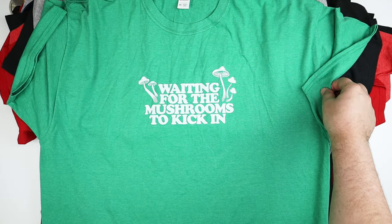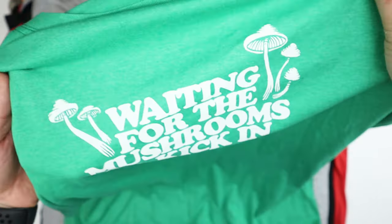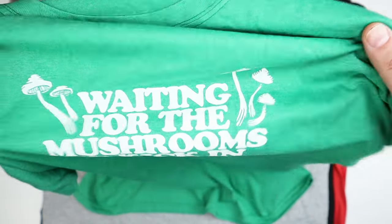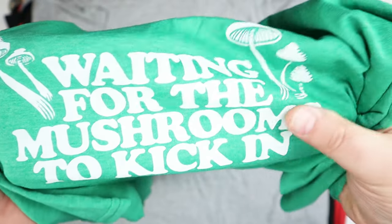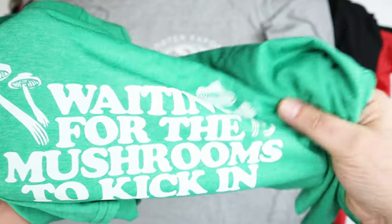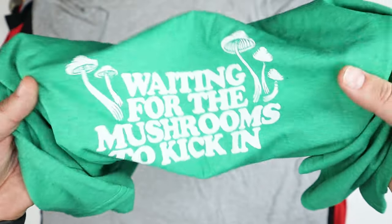This one says 'waiting for the mushrooms to kick in' in green — I'd probably wear this one working in the yard. The screen printing on these is pretty good. For six bucks it's solid, and when you get the mystery packs it works out even cheaper than that per shirt.